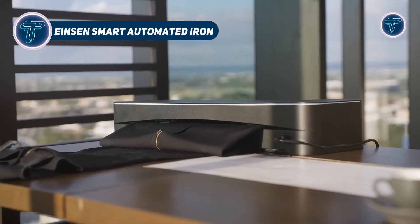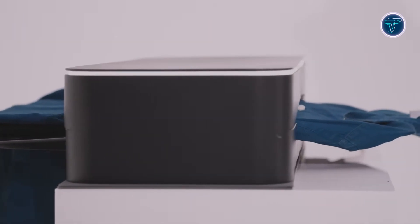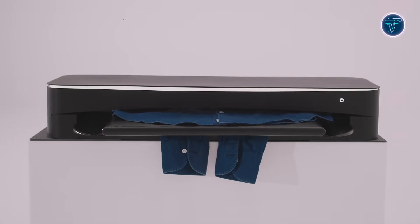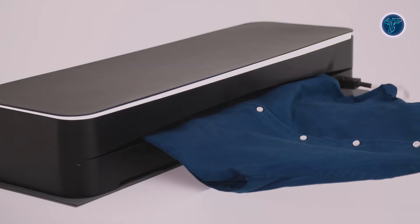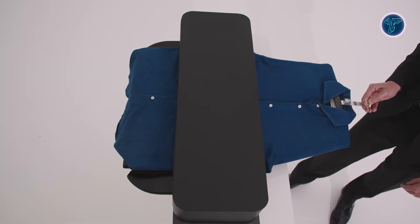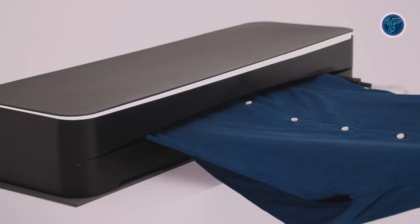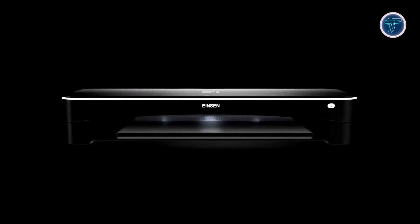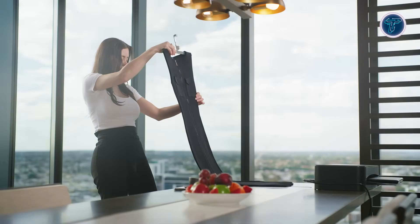The Einsen Smart Automated Iron introduces a modern, hands-free approach to ironing by combining intelligent design with advanced automation. Its innovative 3D mechanism delivers steam and pressure at the same time, effectively smoothing out garments in one continuous pass. Clothes are placed on custom-designed hangers and seamlessly processed through the unit, which treats collars, cuffs, and sleeves without manual flipping or adjustment. Three operating modes — Hygiene, Refresh, and Eco — are tailored for materials such as cotton, wool, linen, rayon, and denim.